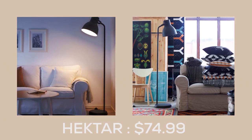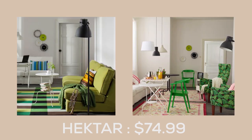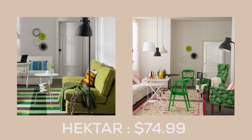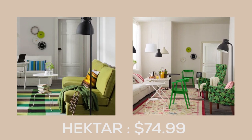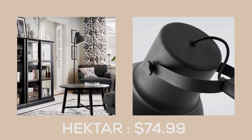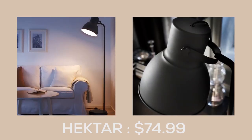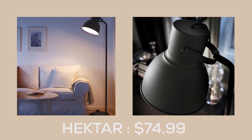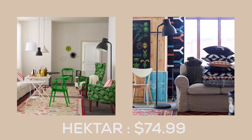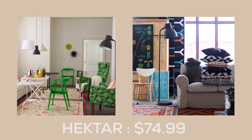At just $74.99, the Hector Floor Lamp from IKEA is a fantastic value for those seeking vintage-inspired decor. Its oversized metal shape is both sleek and industrial, reminiscent of classic fixtures found in factories and theatres. When used together, multiple HEKTAR lamps can support a variety of activities and create a unified, rustic look in any room.